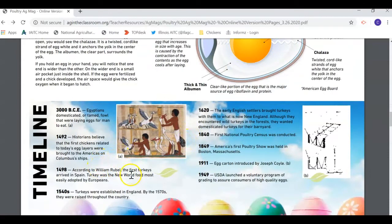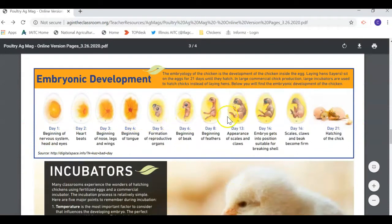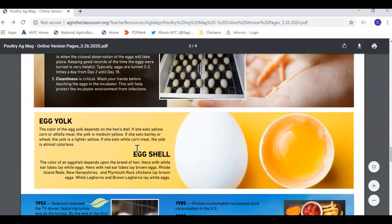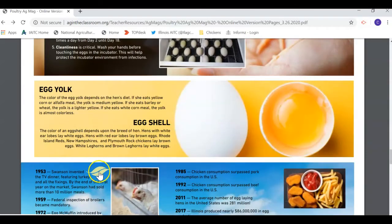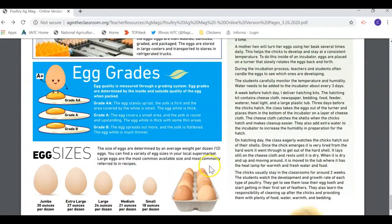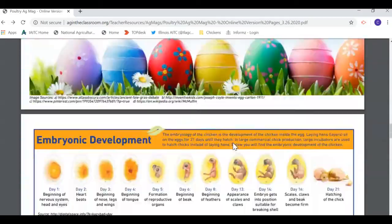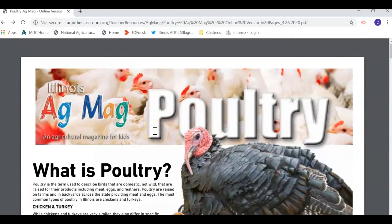There are fun facts, information about the parts of the egg, a timeline of human history eating eggs, and stuff about embryonic development — which we've been talking about in our videos — plus what you need with an incubator. All sorts of things we've been covering in our videos, but also lots of stuff we haven't. There are leaves throughout where you can click and learn even more. We really encourage you to check this out — you can find it linked on Beyond the Barn Door or through agintheclassroom.org.